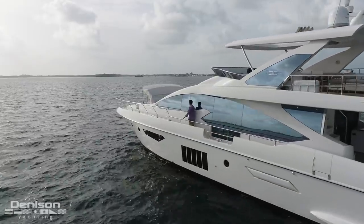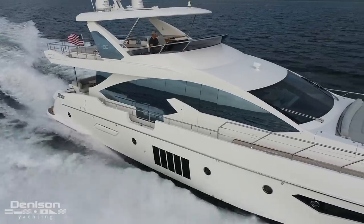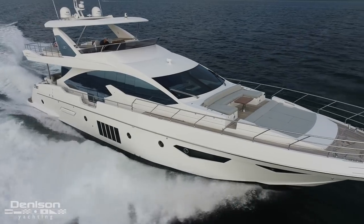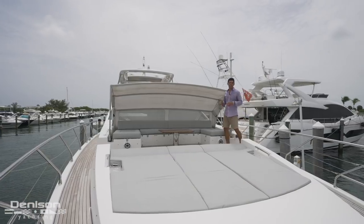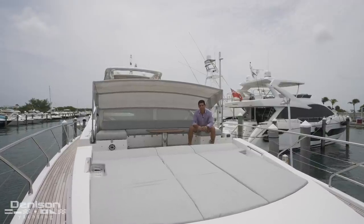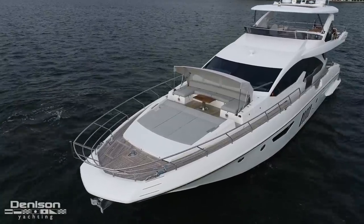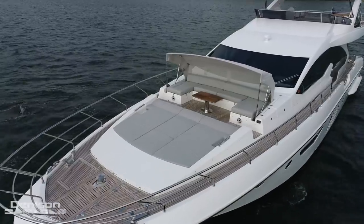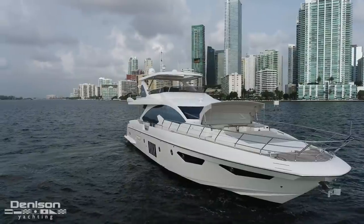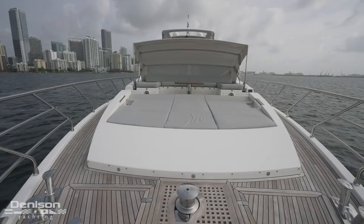I'd be remiss not to mention the striking window design and the cutout gunnels that reveal a once-obstructed view on the previous models. This brings us to one of my favorite areas on the 80 Azimut — the bow. Until recently, it seemed like the bow and foredeck configuration on the Azimut was an afterthought, but now they feature this huge aft seating area and this clamshell canopy that opens electrically. One of the perks of shooting this walkthrough video in downtown Miami is the backdrop, so you can only imagine being a guest aboard this yacht and having this front row view of downtown Miami.